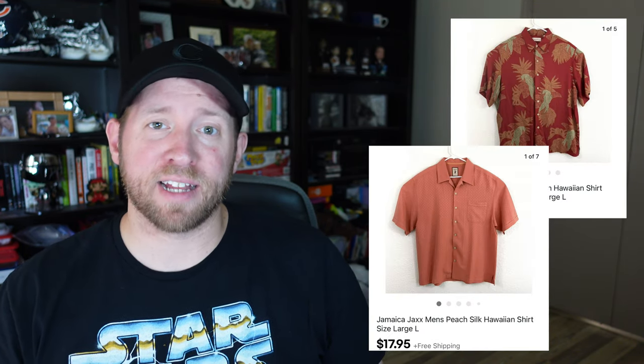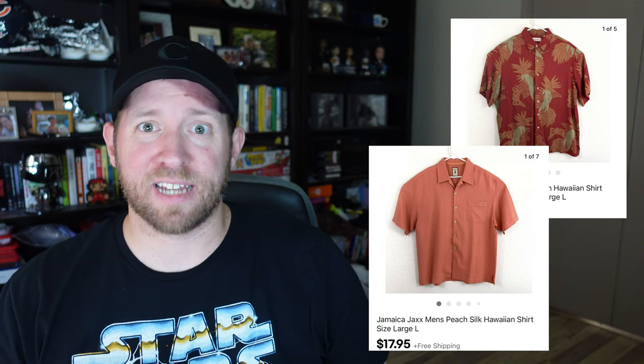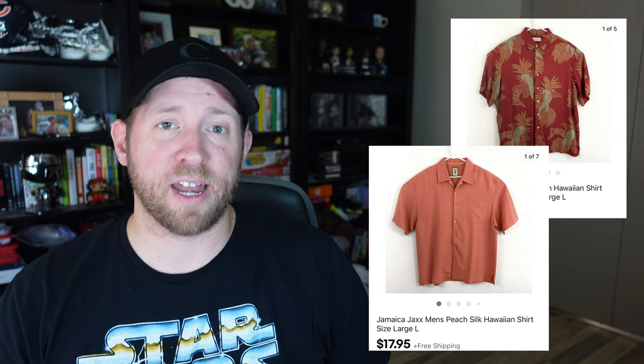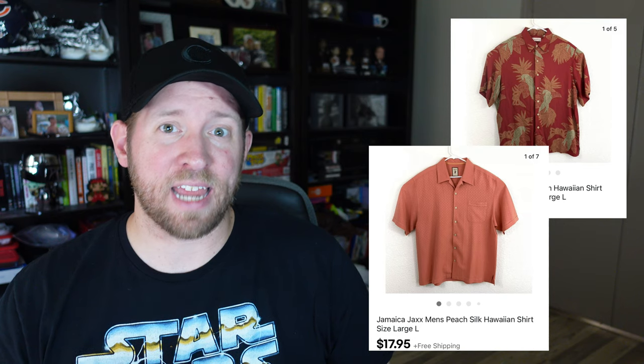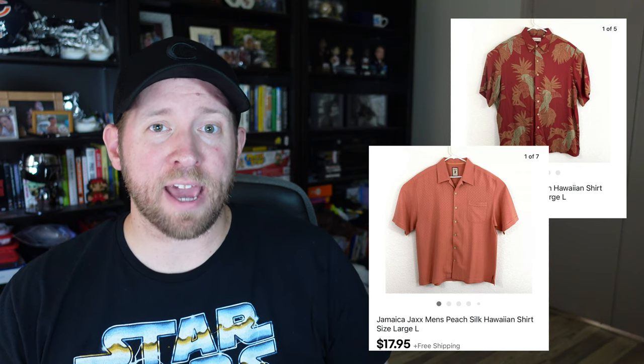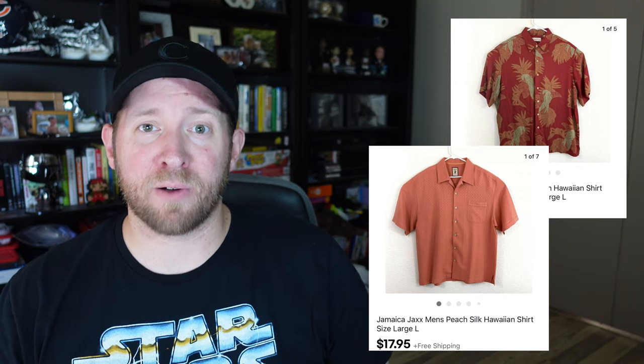The next two items are Hawaiian shirts — one was a Caribbean and another was a Jamaican Jack. These are no-name brands you're going to find for about a dollar, maybe two dollars max. Both sold on back-to-back days. If you have Hawaiian shirts that aren't listed, especially silk ones or ones with funky patterns, make sure you get them listed right now because people are buying them.